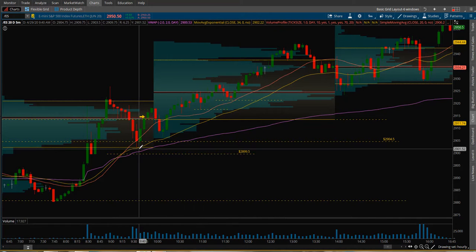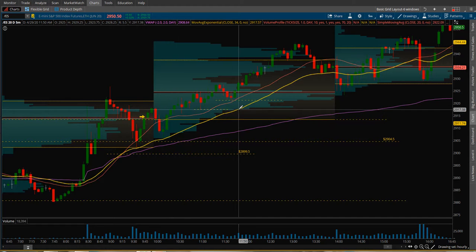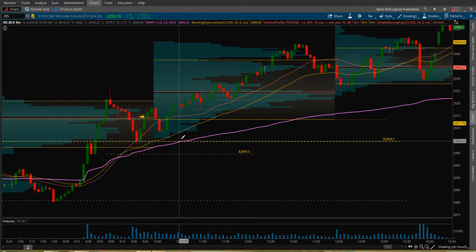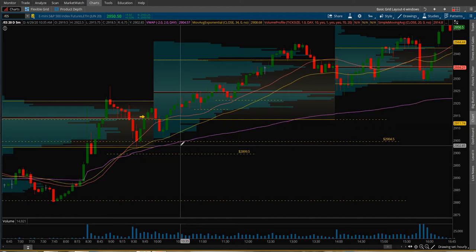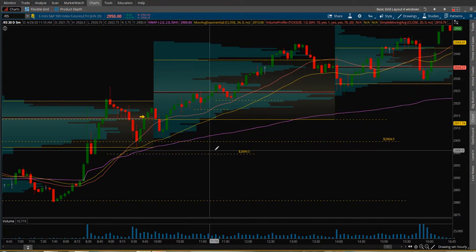I can't complain — I got that first 10 points, $500. But it would have been nice to have that runner. I just moved that stop up too quickly. I should have left it at break even — would have been okay. Anyway, that was the only trade I took today.